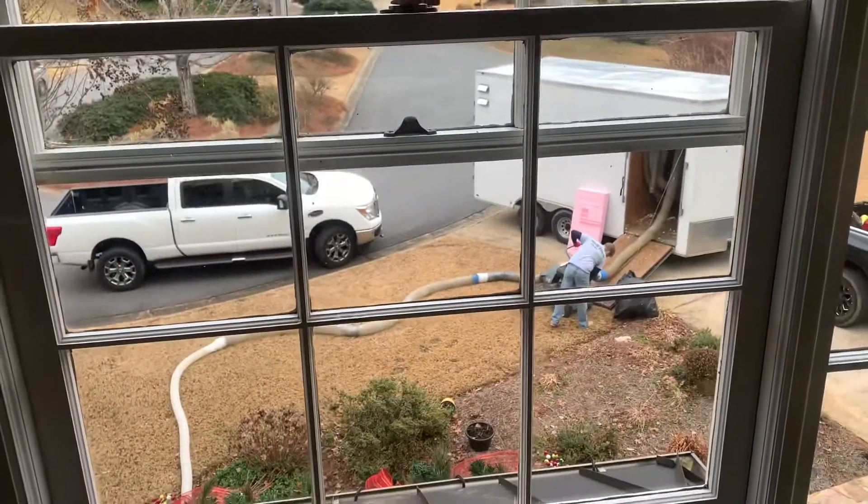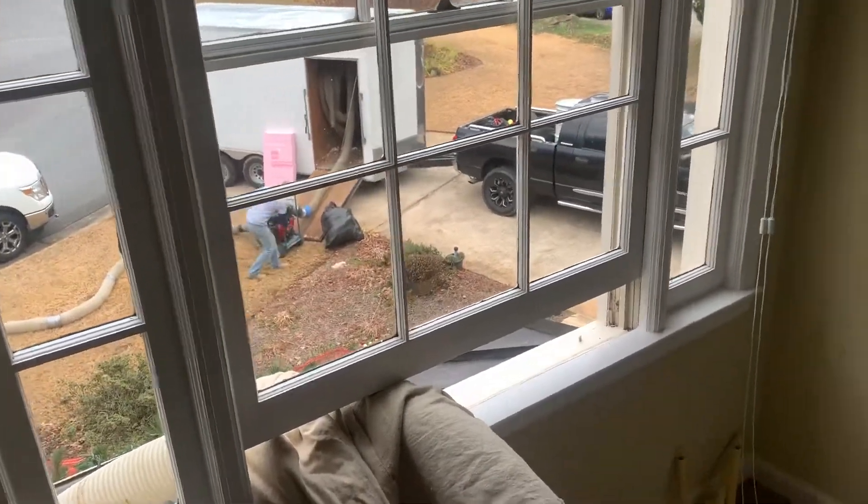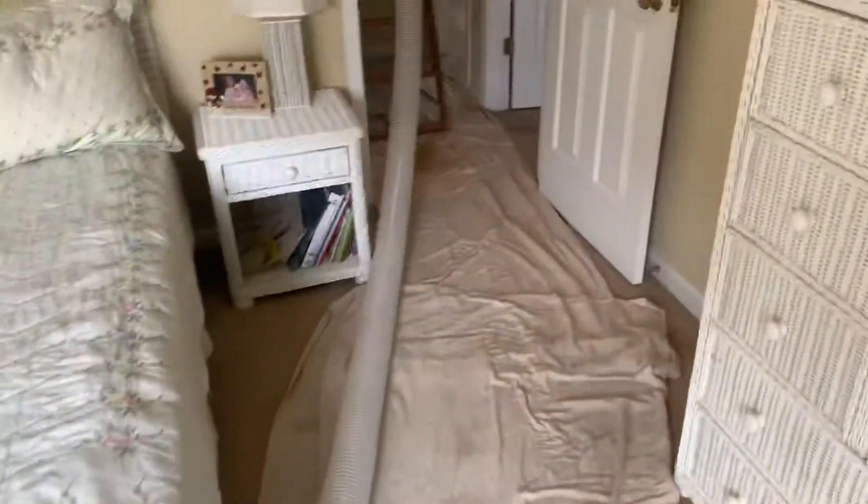Hey guys, today we're in Marietta, Georgia doing a foam insulation removal. Over the last couple of days we've been working in this house and we've gotten a little bit of progress done, and today we're doing this removal.